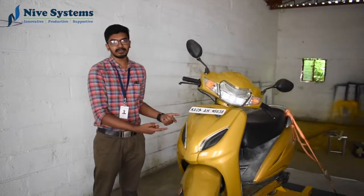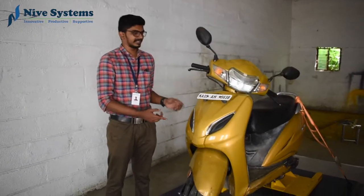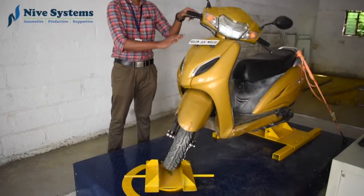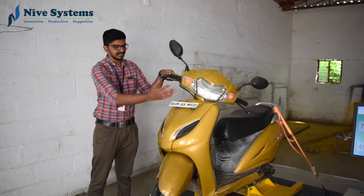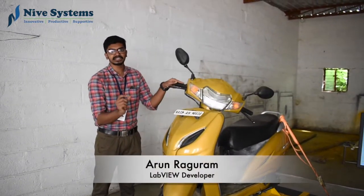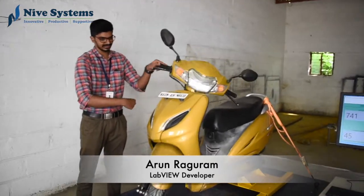We are here to present our new steering rig endurance test. In this we check the durability of the steering stopper which is present in two wheelers. The rig will automatically turn left and right so that the durability of the stopper can be checked.